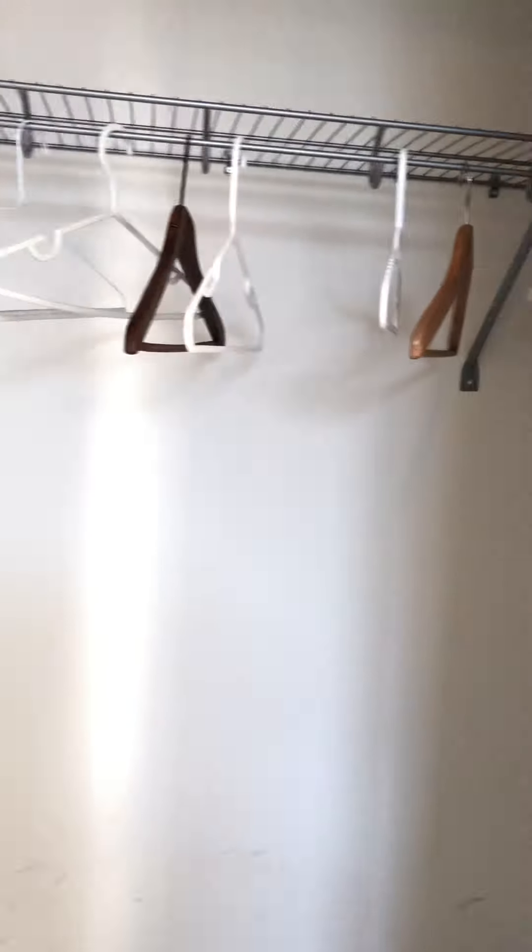Nine-foot ceilings, two windows — this room could honestly also be used as a master bedroom. It has a huge closet with two doors. Everything is beautiful and new. There is also a very nice second bathroom with beautiful tiles — everything is new, clean, and neat. This house is ready for new tenants.